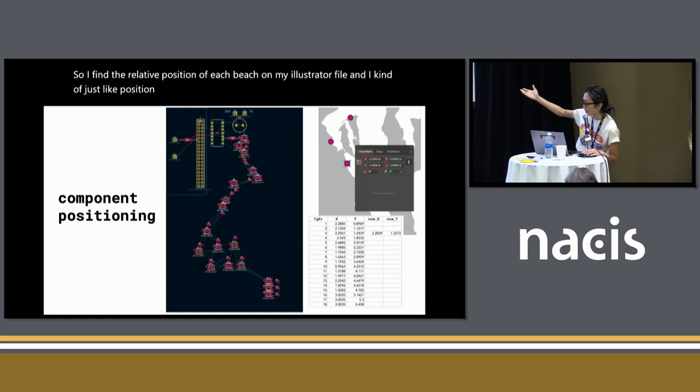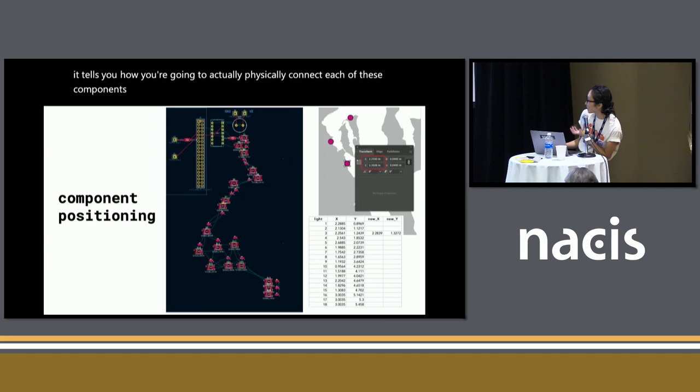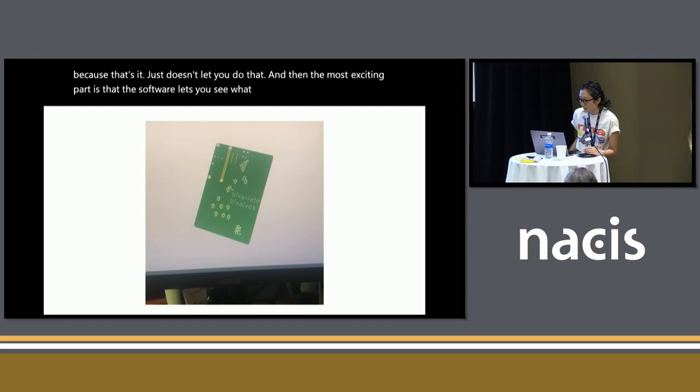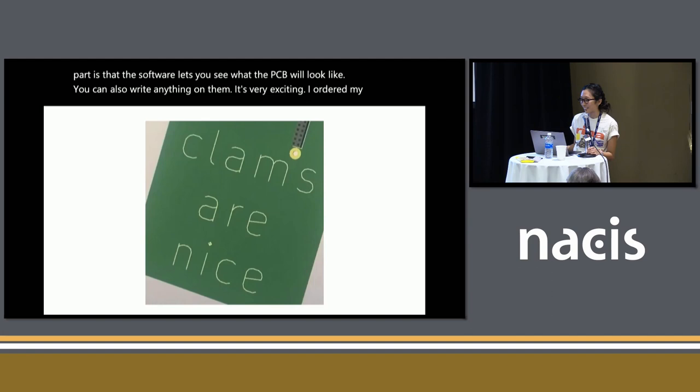The next thing is to draw your traces, which are the copper lines that run and connect things. The most challenging part is making sure your data line and power line do not overlap — the software won't let you do that. The most exciting part is that the software lets you see what the PCB will look like, and you can also write anything on it. I ordered my PCBs from a company out of China called JLCPCB.com, and they came in the mail about a week later.